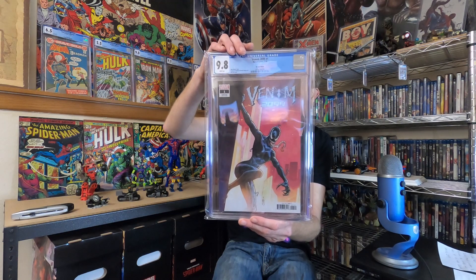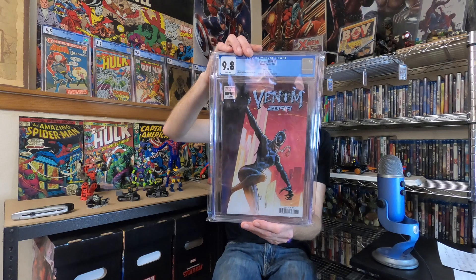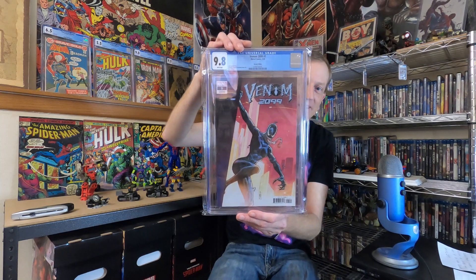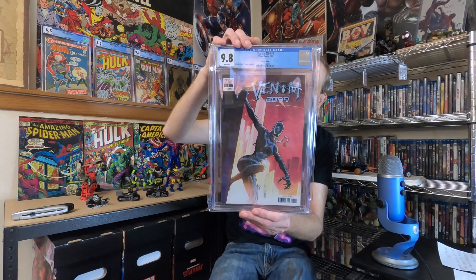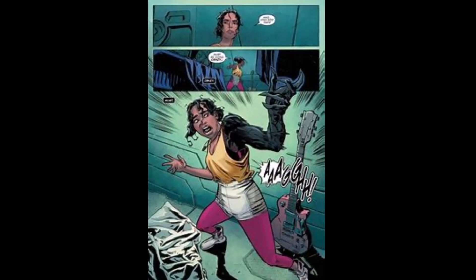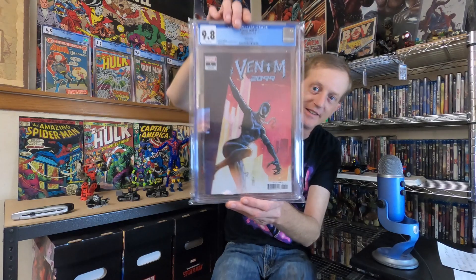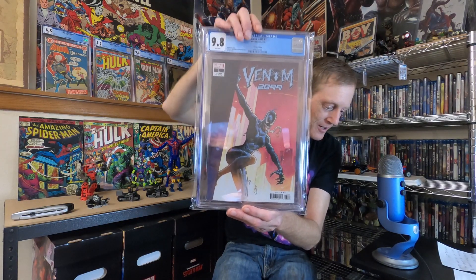The undervalued key of the week is Venom 2099 Number One from Marvel Comics, February of 2020. It is the first appearance of Alaya Bell. This is the variant edition by Ron Lim.